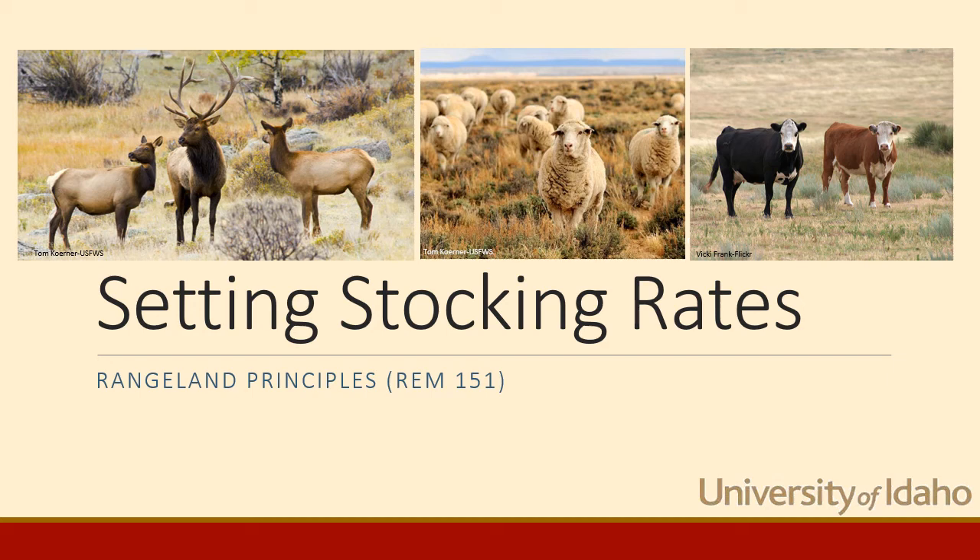Hi, this is Karen Launchbaugh again with the rangeland principles class at the University of Idaho. Whenever you think about grazing management on rangelands, of course livestock production is a very important product of rangelands.